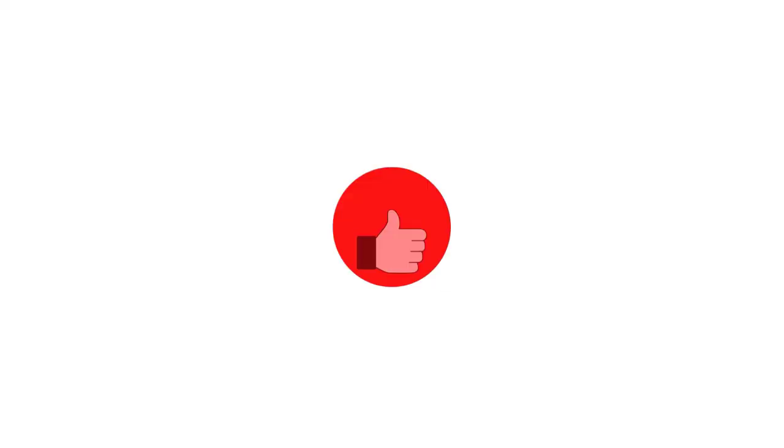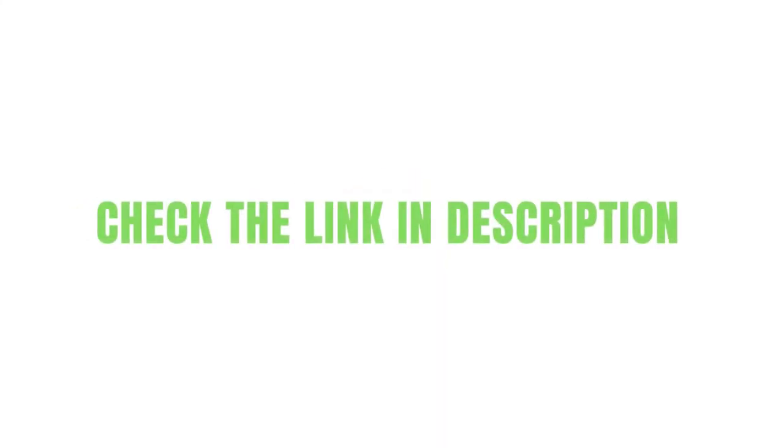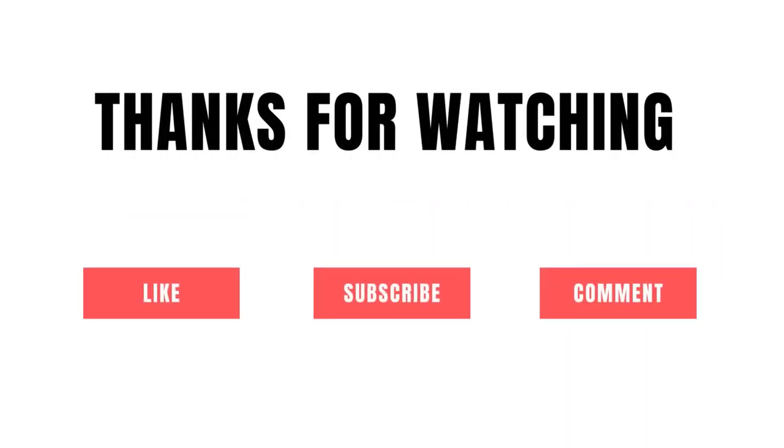Grab whatever product you like from our list that fits you. Be sure to check the links in the description below. That's all for this review. Feel free to share your feedback.